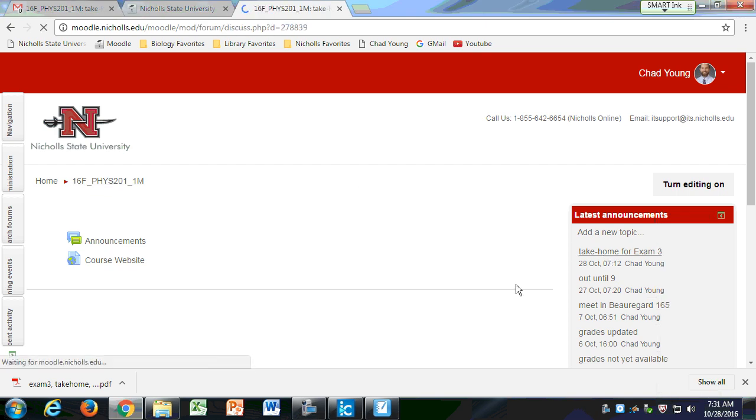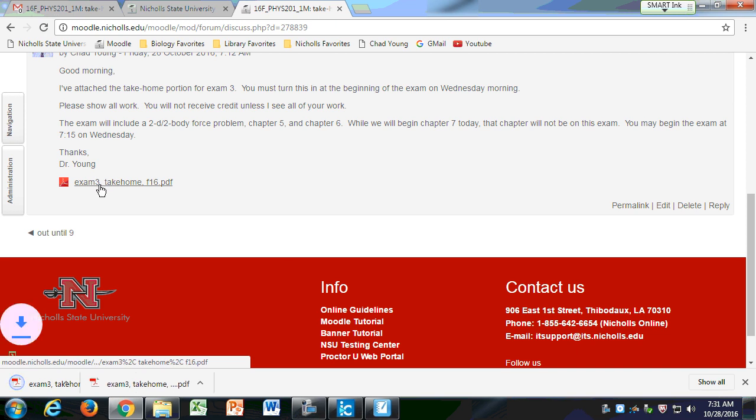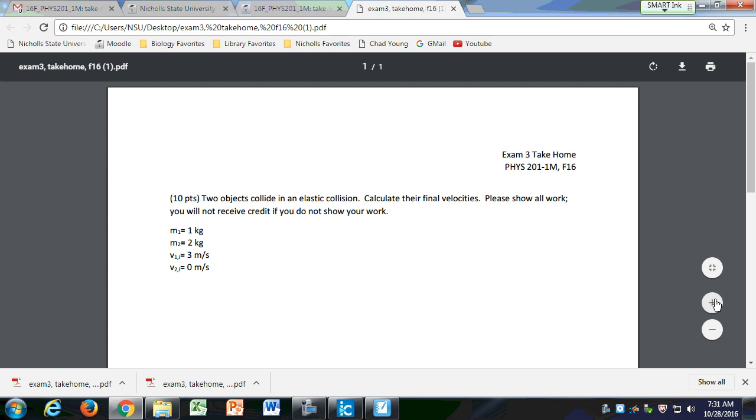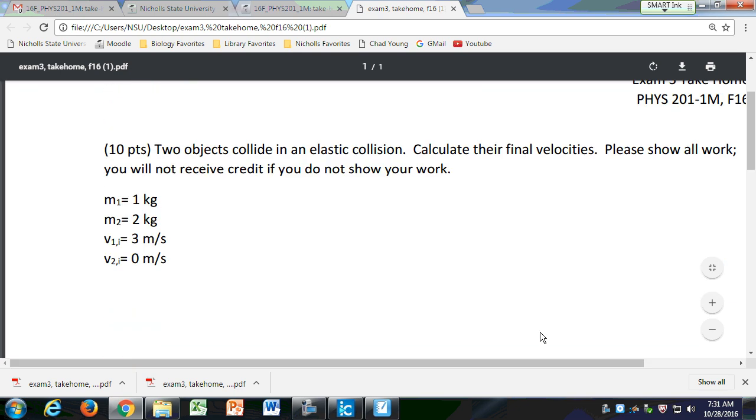I just sent out an announcement this morning with your take-home for this exam. It's a lot like the problem we worked before — you have an elastic collision, so both momentum and energy are conserved. I give you their masses and their initial velocities. You'll find that the solutions are nice, even answers — not decimal values.